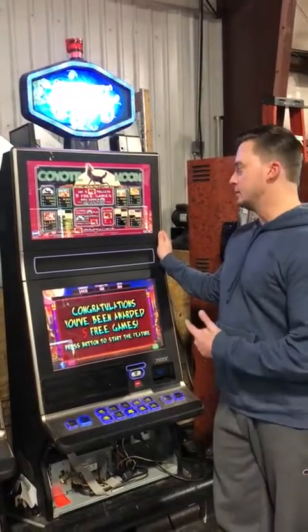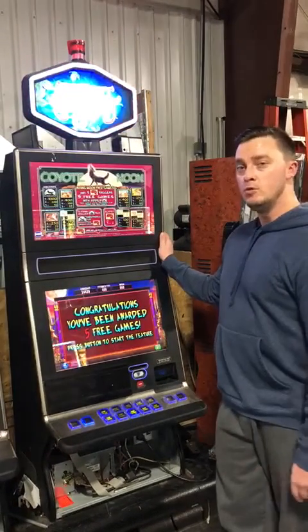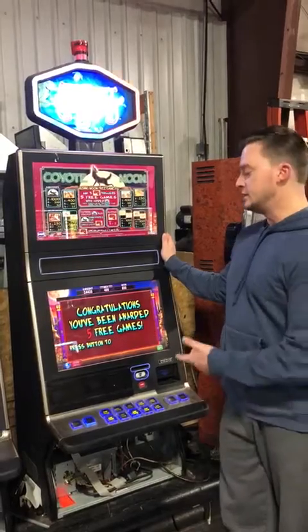Hi, I'm Chris with Ohio Gaming. Today I'm going to demonstrate the Coyote Loon in the IGT-G23 platform.